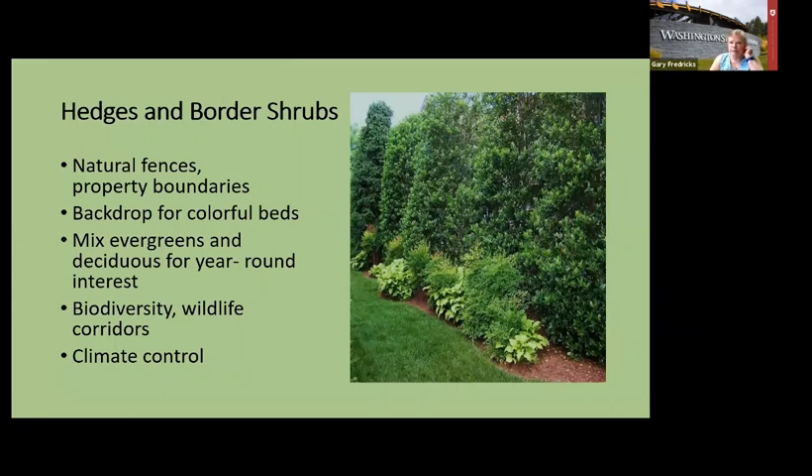California waxleaf myrtle is actually from southern Oregon along the coast into California, but it grows here just fine. If you let it grow, it'll get about 10 feet tall and spread to 8 feet wide. Selectively prune by cutting off branches going out further than you want — don't head-shear it. It grows on the coast so it's used to wind and salt. A hedge or screen is nice to have as a backdrop for all the other color in your landscape.